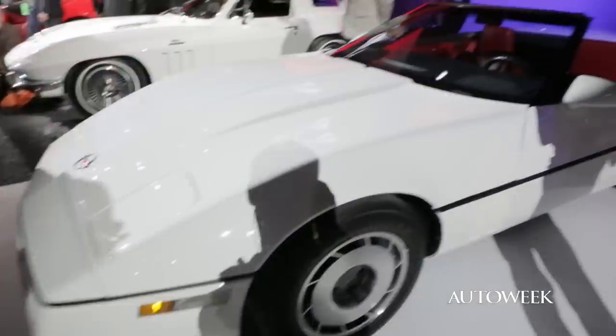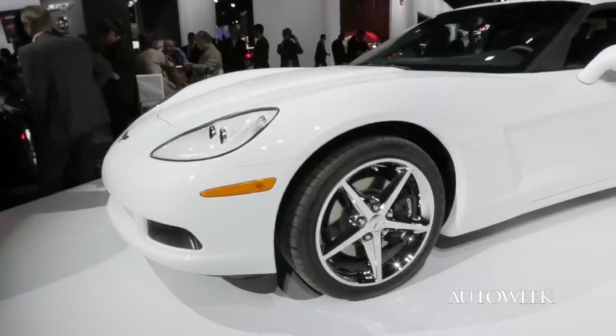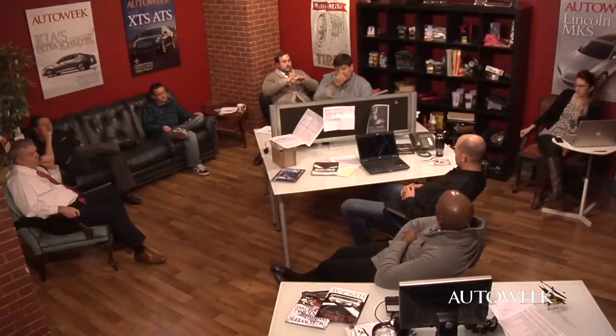At the same time, it has to be the hardest job in the GM design universe to try and design a new Corvette, because there's all this history and hubris that, if you let it, locks you in and really limits your creativity.